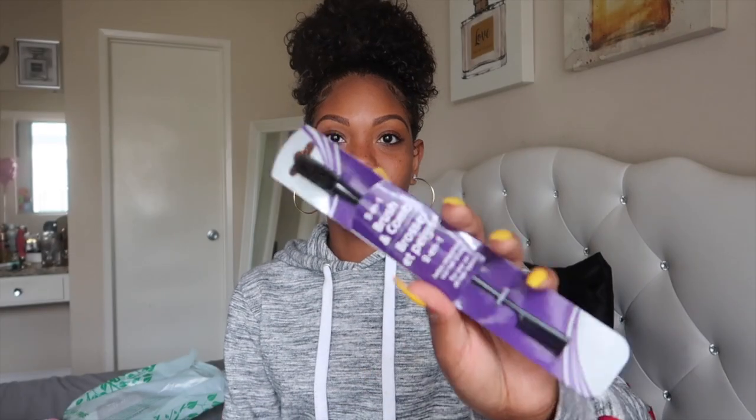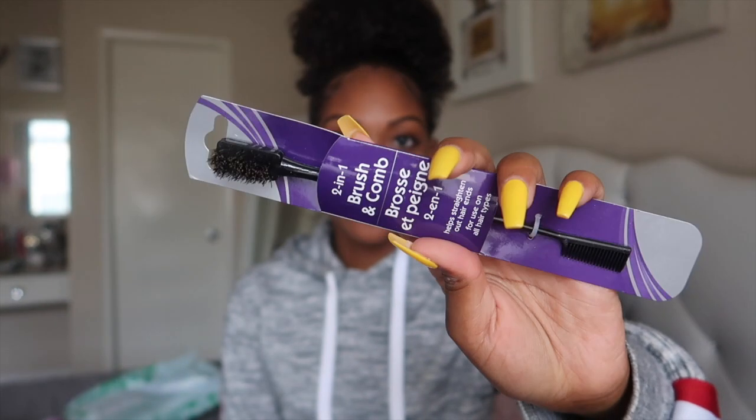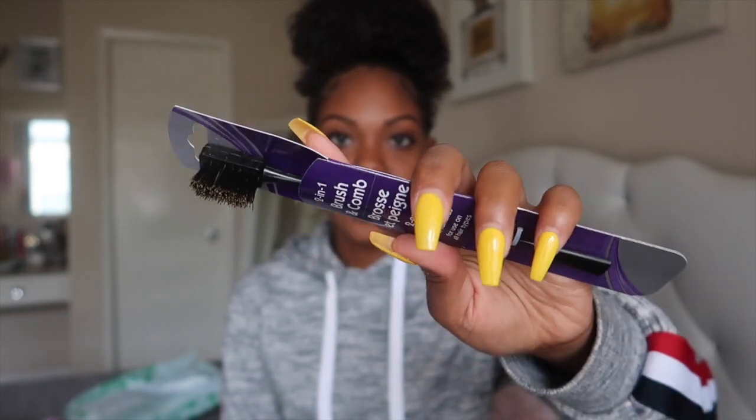Next they have an edge brush — you know we love swooping our edges. It's actually dual-ended with a comb and a brush. A lot of my edge brushes are getting old and have gel buildup, so I got this one. It doesn't feel cheap — it has pretty hard bristles to really help lay those baby hairs down.